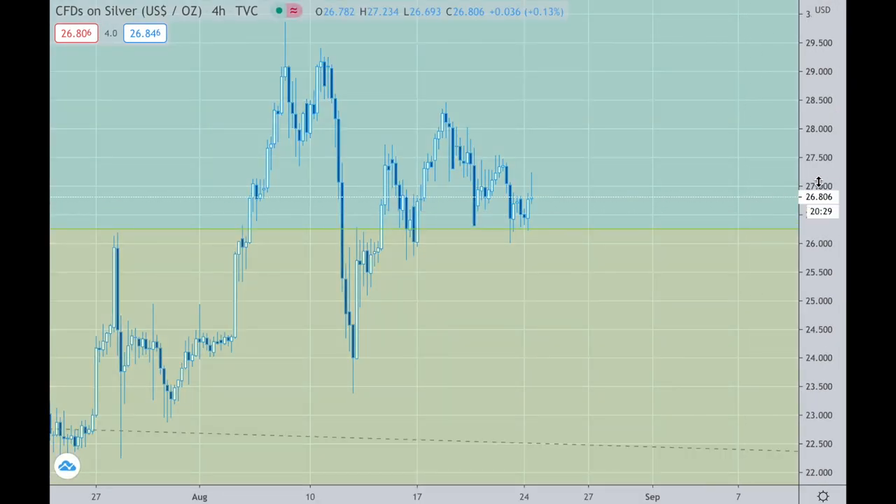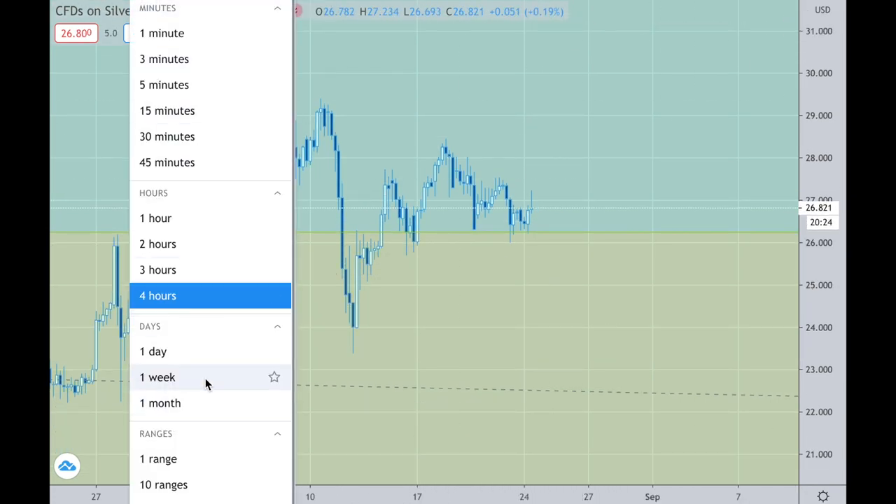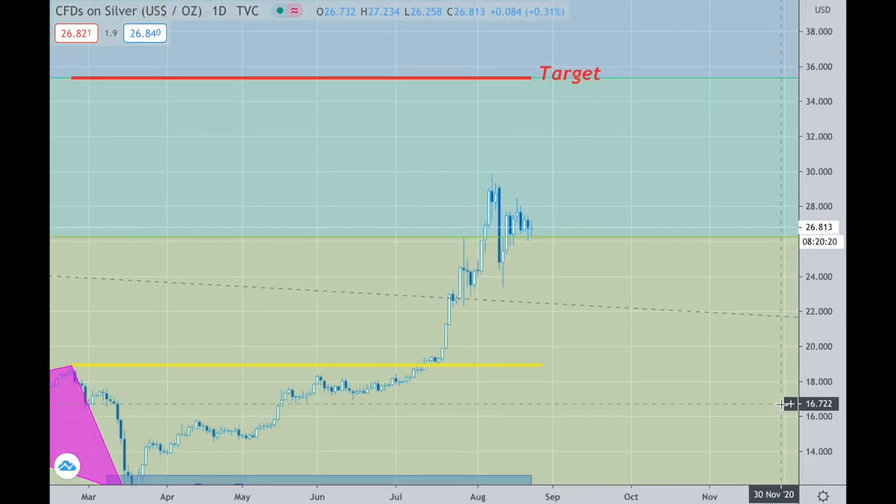My silver — just holding, waiting. Nothing exciting here. I want that to get up to here, so nothing to do there.